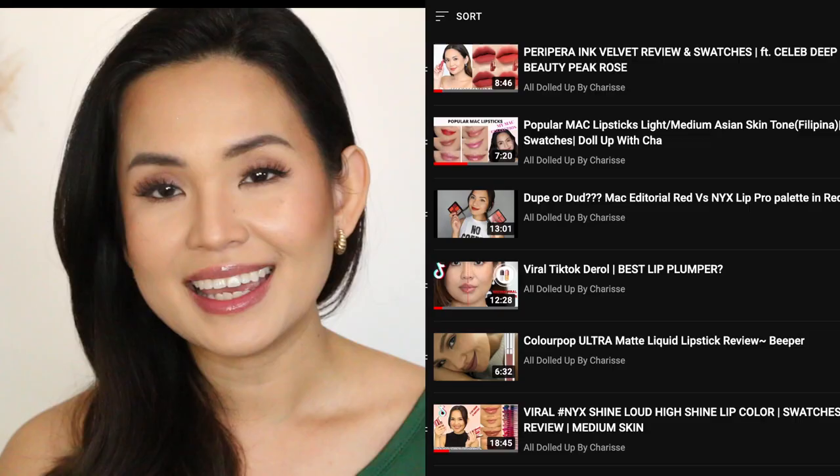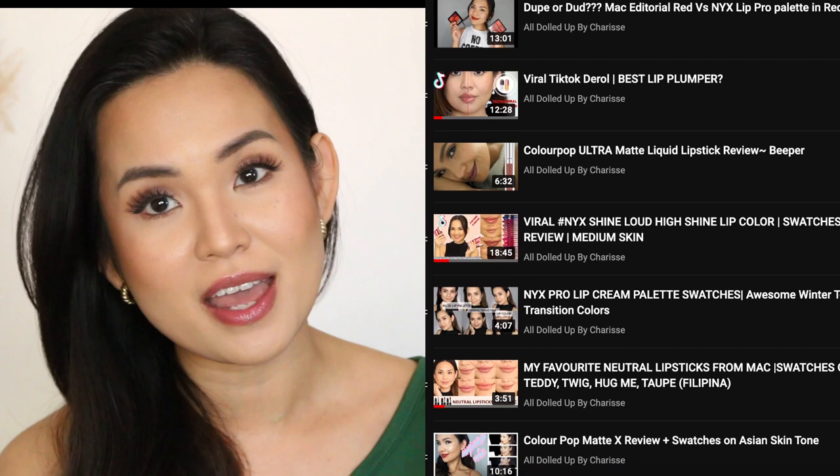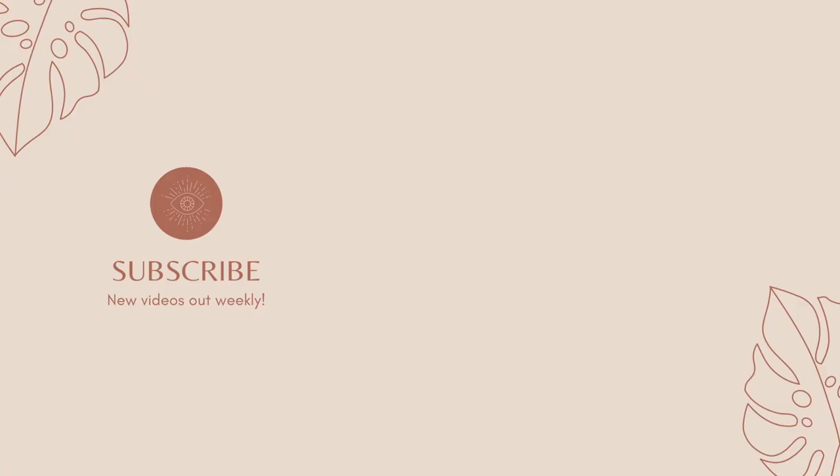That's it. I hope you find this video helpful. If you did, don't forget to like this video, subscribe, and hit that notification bell so you'll always be updated when a new video is out. Don't forget to check my lipstick swatches and review as well. Thank you so much for watching — I'll see you in my next one. Bye!